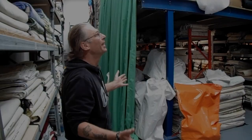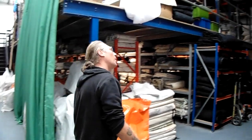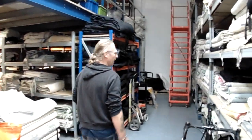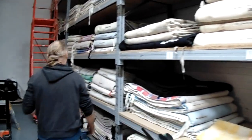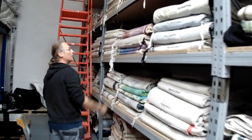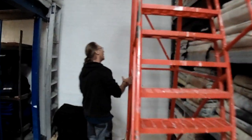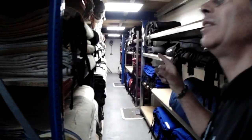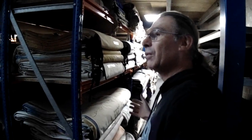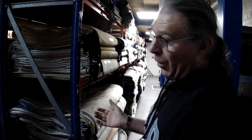This is where everything hopefully gets stored. So if you follow me, down here is Singing in the Rain. Along here is Peter Pan. Over here, behind this big ladder, is Producers. And then down this side are Borders. All these are full cloths, what we call 40 by 18, 20 or even 24.